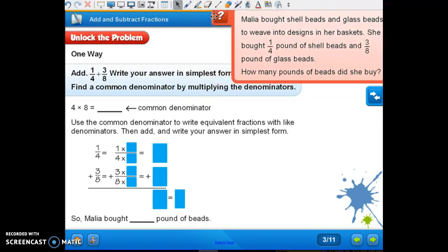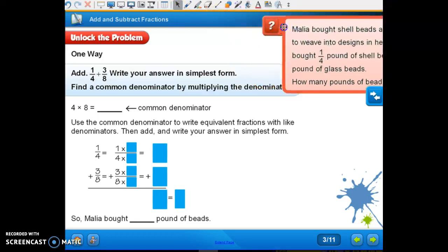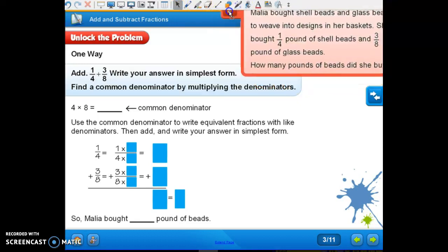Malia bought shell beads and glass beads to weave into a design in her basket. She bought one-fourth pound of shell beads and three-eighths pounds of glass beads. How many pounds of beads did she buy? We're going to add one-fourth plus three-eighths. Write your answer in simplest form.